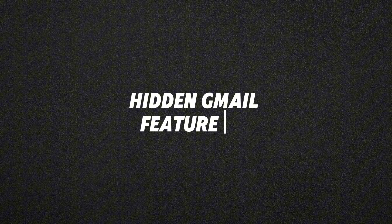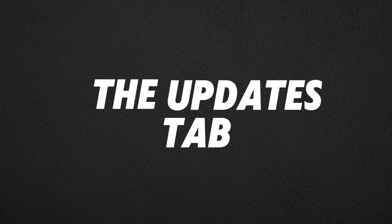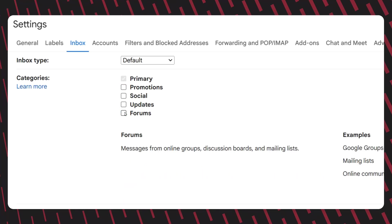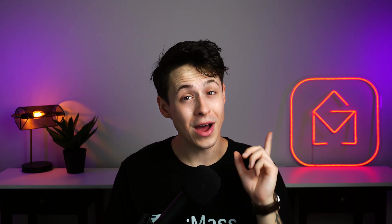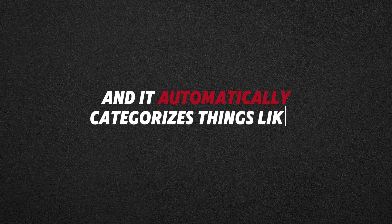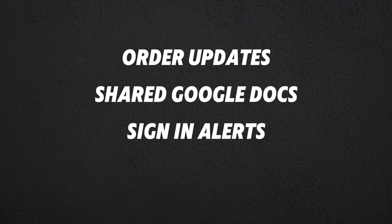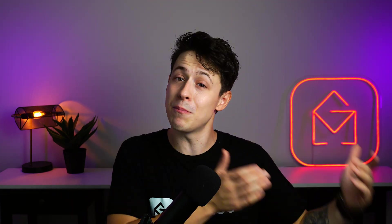Hidden Gmail feature number two: the updates tab. If you're like me, one of the first things you did in Gmail was disable all of those extra tabs — and for good reason, they're pretty much useless. But there's one hidden tab that's well worth keeping. It's called the updates tab and it automatically categorizes things like order updates, shared Google Docs, sign in alerts and political campaigns — all the things that are important to you, but not important enough to clutter your inbox — and stores them in their own separate folder so that you can work through them when you're ready.